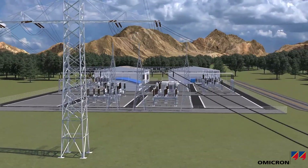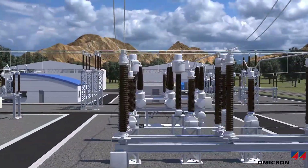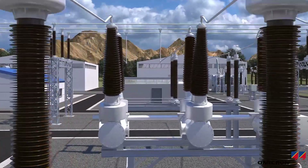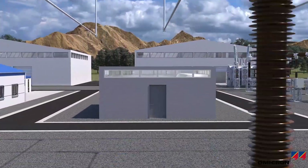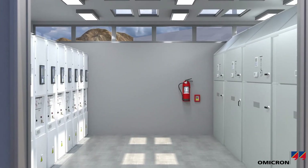Energy transmission uses high voltage levels in order to transfer energy over long distances with minimum losses. In substations, the high voltage levels are transformed to medium and low voltage levels for distribution.